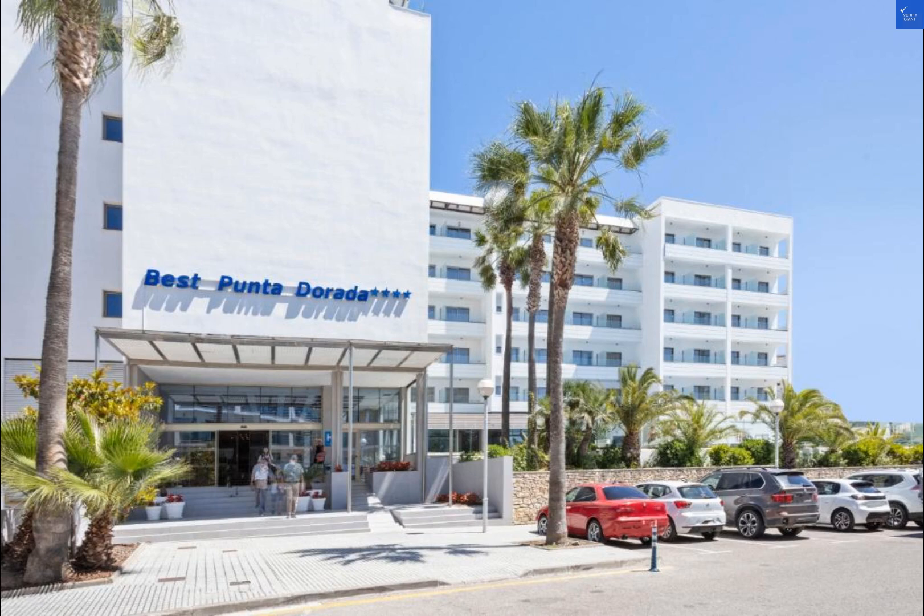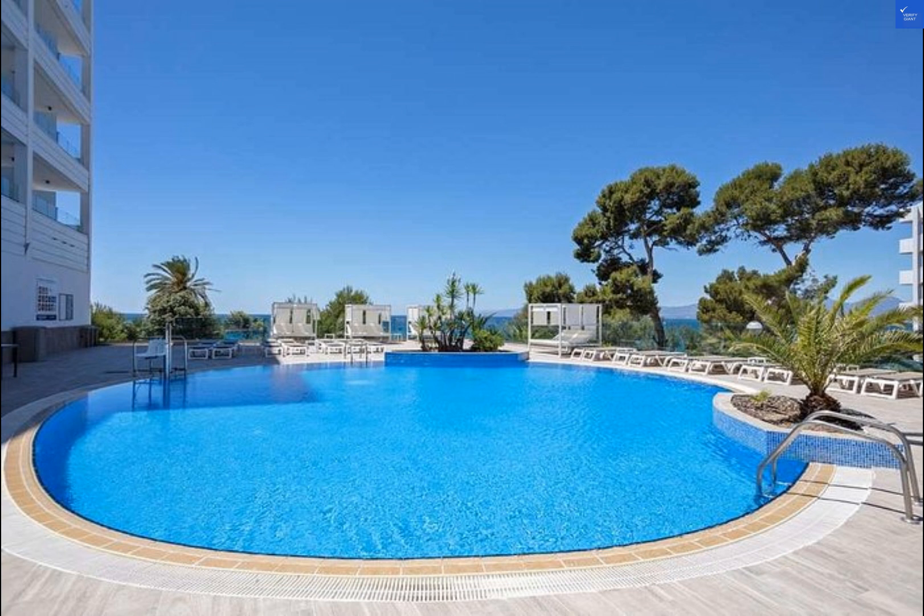Welcome back to Verify Giant, your go-to source for helping you shop online safely. Today, we're diving into the world of travel to explore the Hotel Best Punta Dorada in Salou, Spain. Let's kick things off with some reviews from past guests.